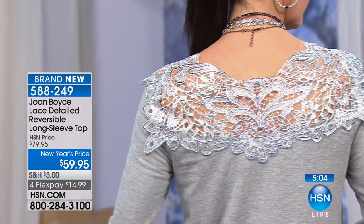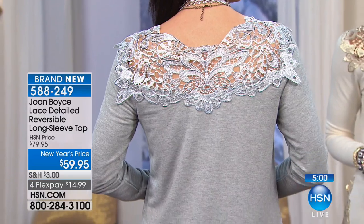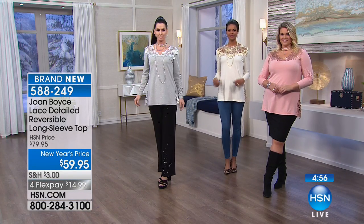I just showed you the one I hand washed — I hand washed it, didn't even iron or steam it. I hung it up and brought it to show you the next day. This is the best.